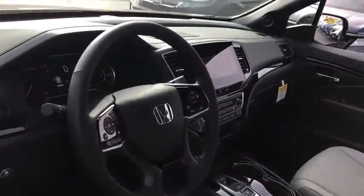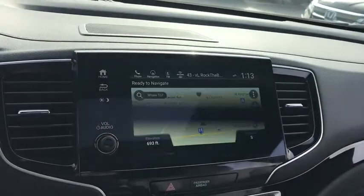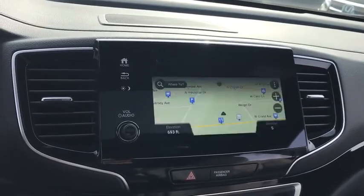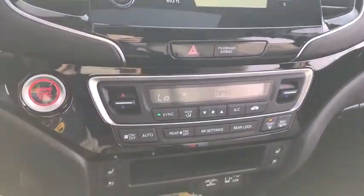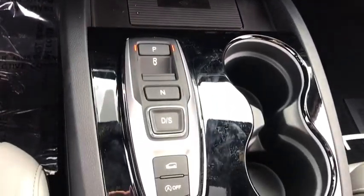Here are some of this vehicle's great options: backup camera, keyless entry, traction control, stability control, lane departure warning, power liftgate, power passenger seat, steering wheel audio control, navigation system, anti-lock braking system, all-wheel drive, remote engine start.